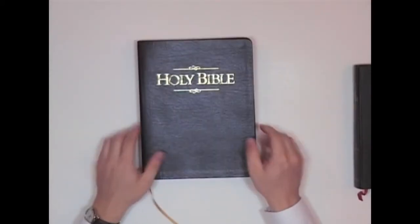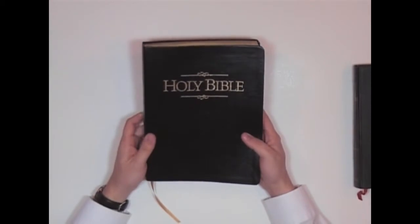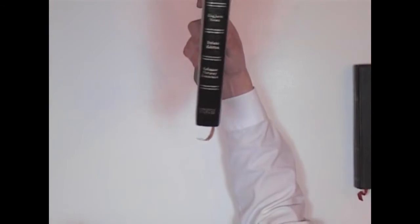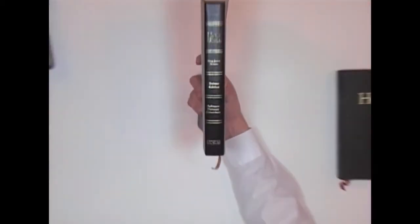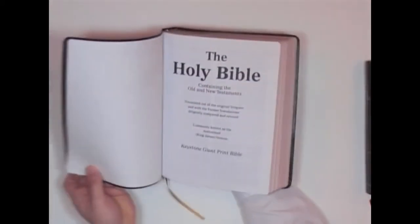If you are older and you have some difficulty reading, this one here I think is a very, very good Bible. I just picked this one up this year at our local bookstore. This is a National Publishing Company, I think it is, down in Philadelphia. From what I've been able to see, they don't publish anything but King James Bibles. And this one here is a super giant print.